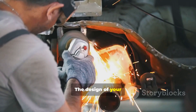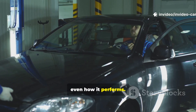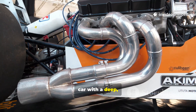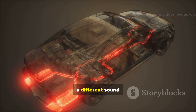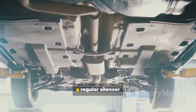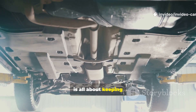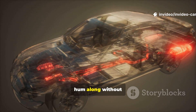But there's more. The design of your silencer can actually change how your car sounds and even how it performs. Ever heard a sports car with a deep, throaty rumble? That's thanks to a performance silencer, which is tuned for a different sound and sometimes less air restriction. On the flip side, a regular silencer is all about keeping things as quiet as possible, which is why most daily drivers just hum along without much fuss.